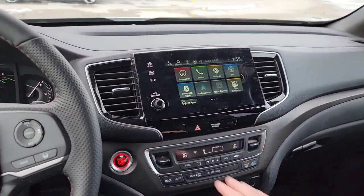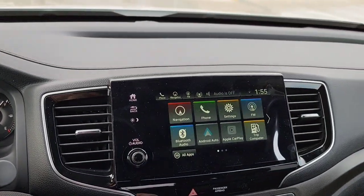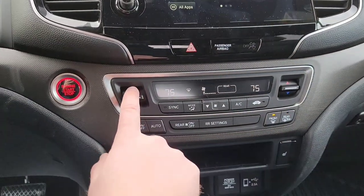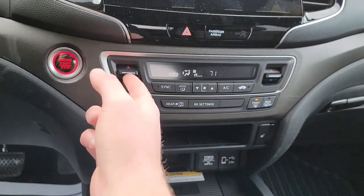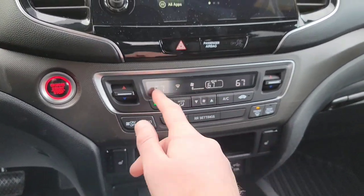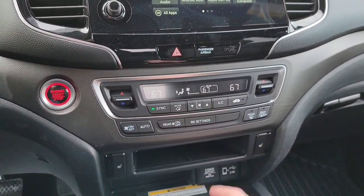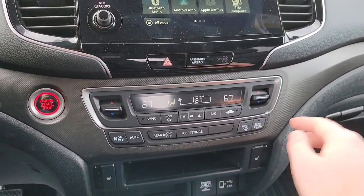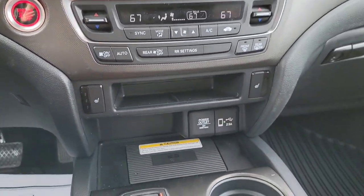Looking at the dashboard layout — adjustable vents across the dash. You've got your hazard lights button and then the climate controls. It's a tri-zone climate system: you can control the rear passengers' fan speed and temperature separately, or hit sync to match everyone to the same temperature. You've got different modes, fan speed, AC, air circulation, on/off, and auto. Front defroster, rear defroster with heated side mirrors as well. Down here you've got heated seats with three tiers — low, medium, and high.